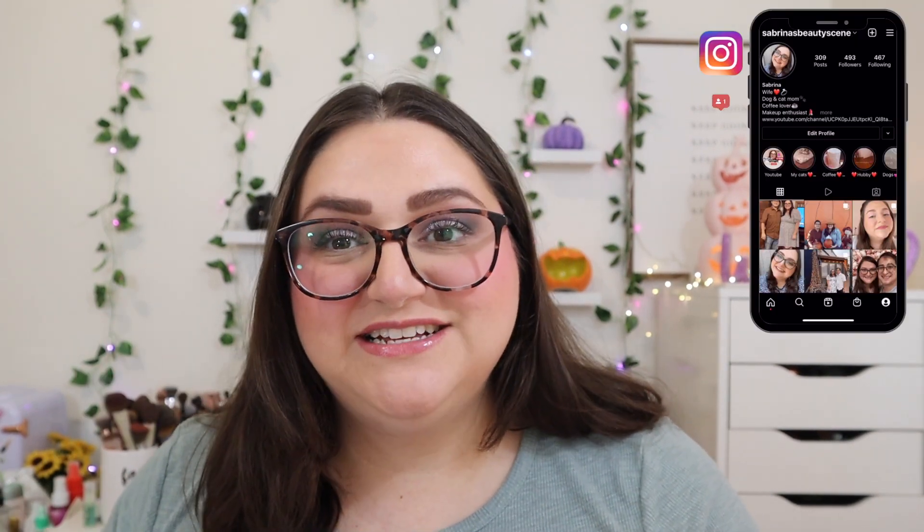Hi everyone, welcome back to my channel. I hope you guys are doing very well today. So today, this is kind of a last minute video, so I'm sorry that I didn't post this maybe on October 1st, but that's okay. It's still October, I still have some time. I'm wanting to do the Finish 5 by Halloween project.